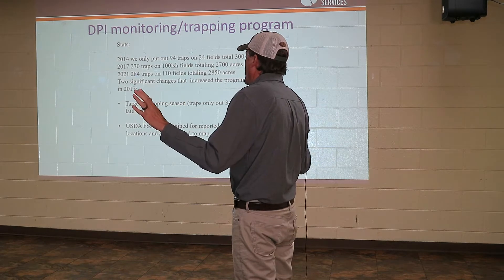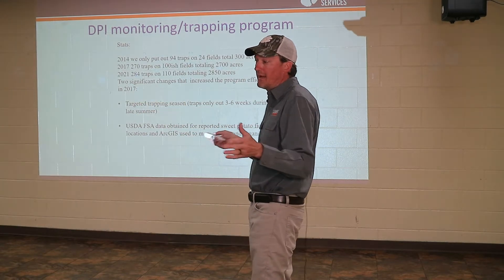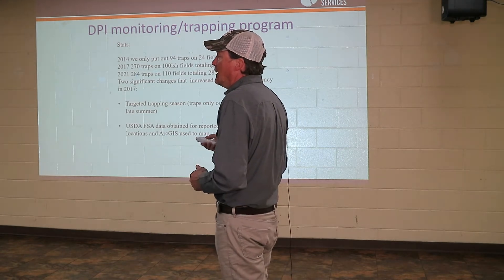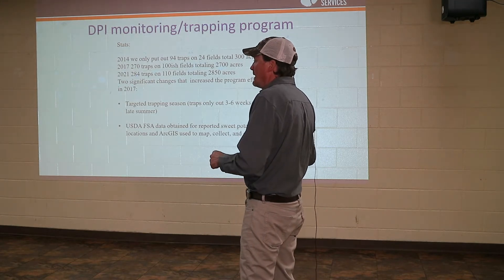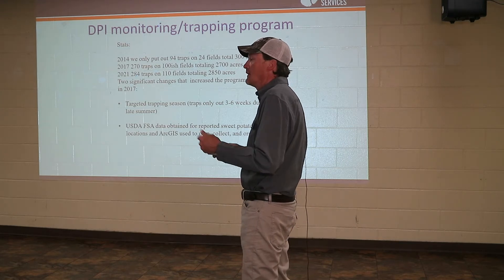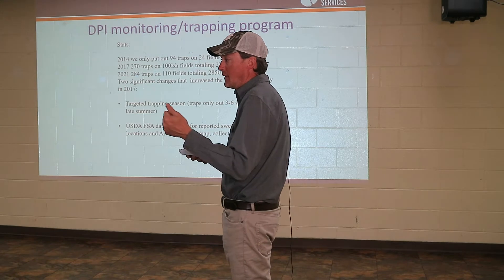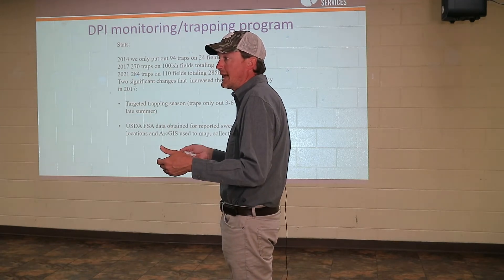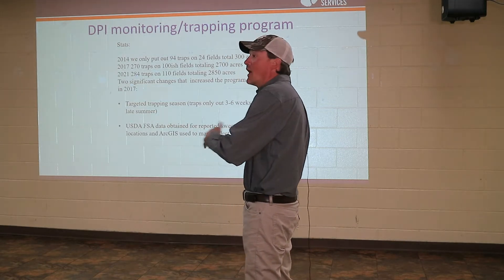Orangeburg County — everybody is good up here for right now. There has been a field or two in Orangeburg County where we found the insect, because unbeknownst to who had it, they brought some material out of Charleston and it started a small infestation. With the help of extension, chemicals were applied and it was eradicated, luckily, because it was caught very early. Therefore, Orangeburg County is not in quarantine.